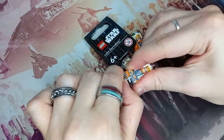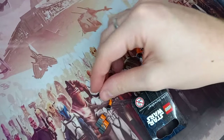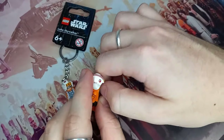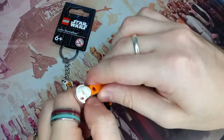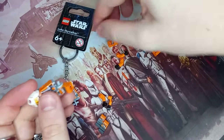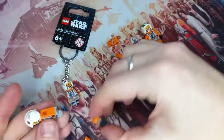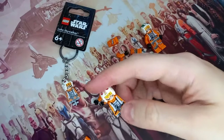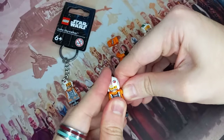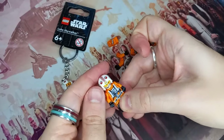Most people selling these exclusive minifigures are charging extremely high prices. A lot of people did it with Rex as well — that's where most of the disappointment came from Rex being in a really cheap set. Everyone else was happy to get Rex, but the people that bought the UCS Venator hoping to sell an exclusive Rex minifigure for a very high price in the aftermarket were disappointed. Of course Lego couldn't make a fan favourite character a true exclusive.